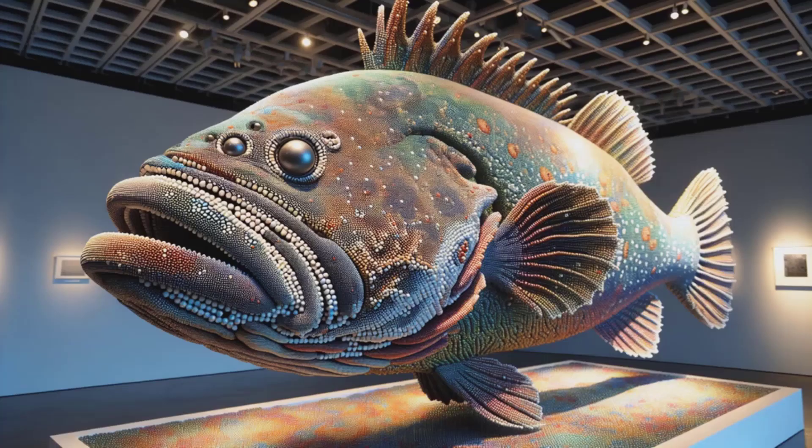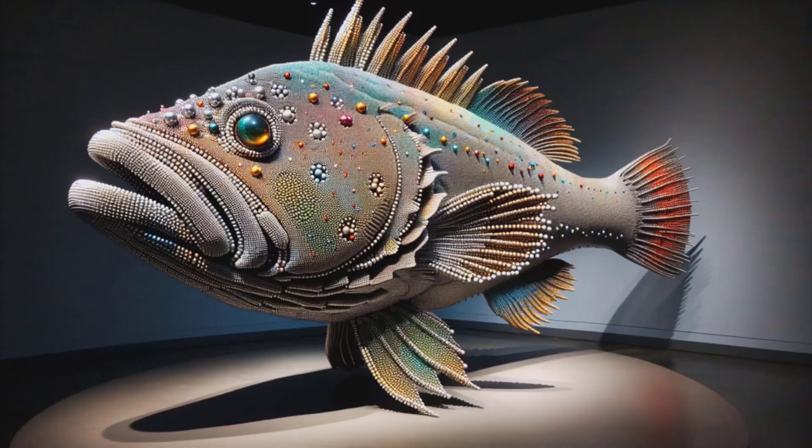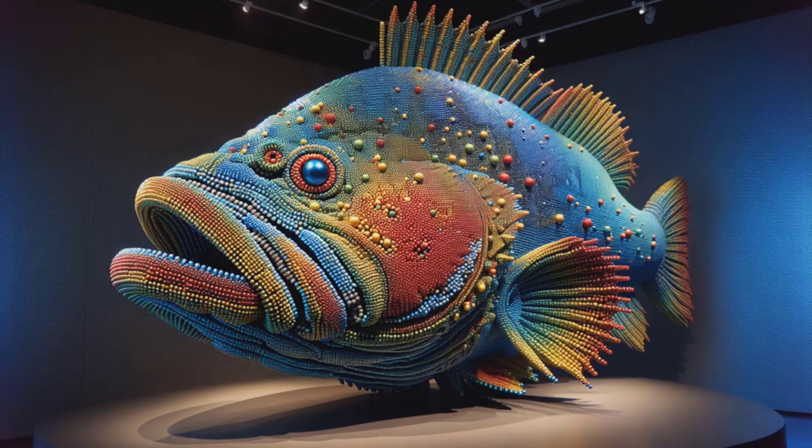Observe the shadow and light play across the intricate design, enhancing the grouper's lifelike presence. Marvel at the commitment to each detail, a journey of assembling a grand underwater giant. Each magnetic sphere is a note in this visual symphony — collectively, they sing a story of innovation and wonder. Join us in celebrating this magnetic magnum opus, where art meets the aquatic, hook, line, and sinker.